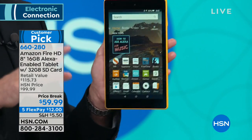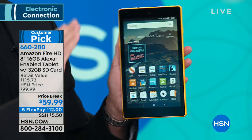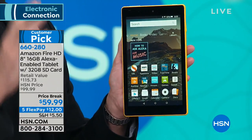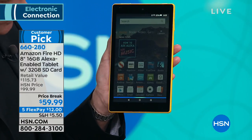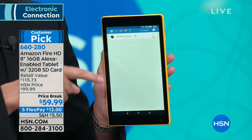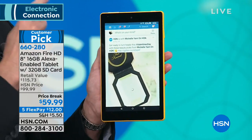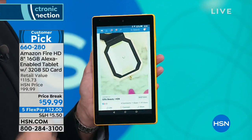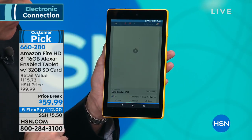I want to show you the hands-free Alexa feature because that's one of the best things about it. It's as easy as saying 'Alexa, open Facebook' — and notice just how quickly that happens. Pretty much instantly Facebook is up and running, because this is quad core. Or we can say 'Alexa, what's the weather...'